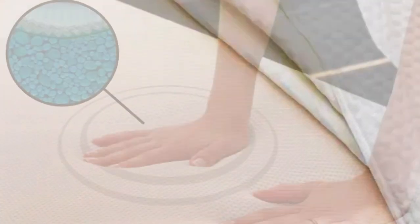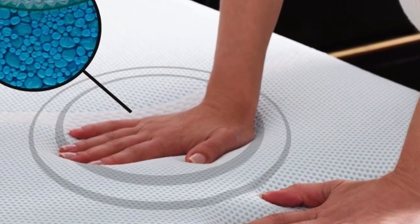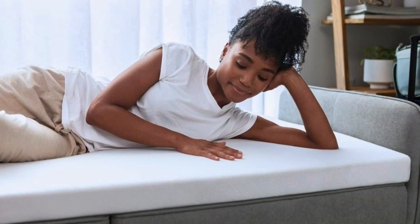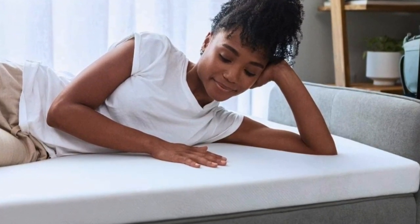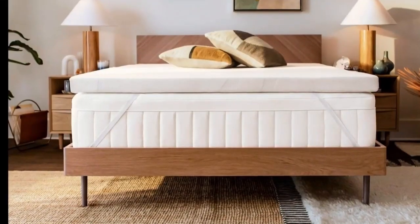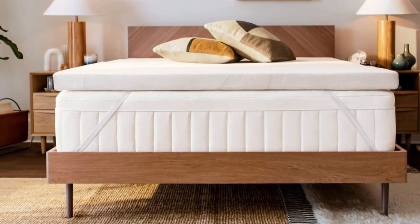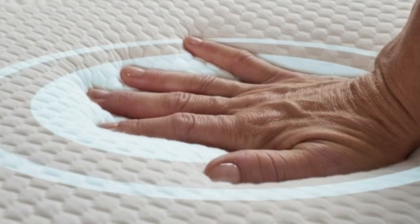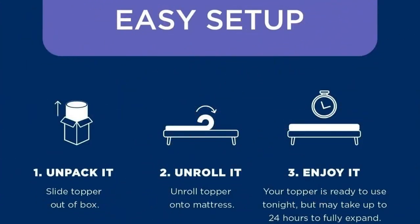I thought I hated memory foam until I tried the Tempurpedic. I've tested dozens of mattress toppers over the past year, and this is the one that stays on my bed full-time. As a side sleeper, my innerspring mattress was far too firm, but I wasn't ready to spend the money to replace it since it was nearly new. Adding the Tempurpedic transformed my mattress and my sleep. Now I look forward to climbing into bed every night, and it's easy to set up.